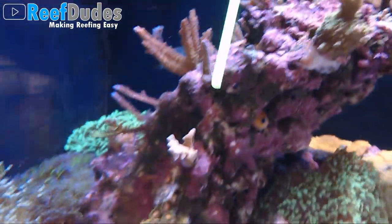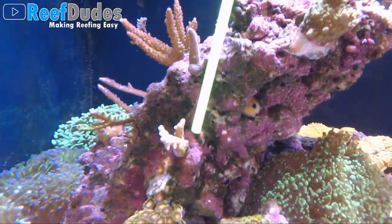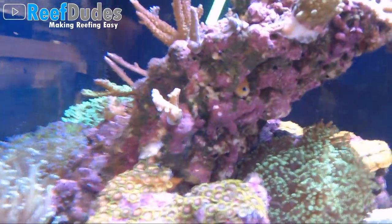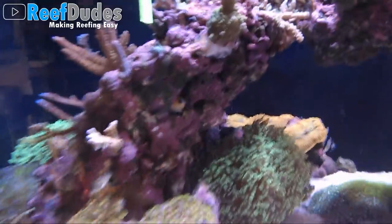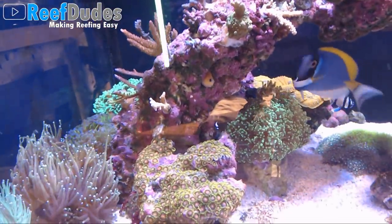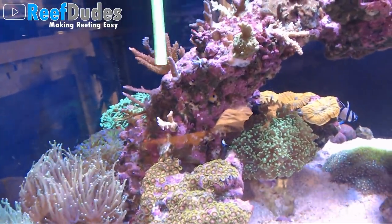Another thing people are asking about is coral placement and what can touch what. These Euphyllia can all touch — most Euphyllia is pretty safe. I have torches beside the Frogspawn beside the hammers and everything's okay. I got an Octospawn in the middle, inside of the archway. I'm really excited for this coral — it's called a Tropicana, I've seen it called a Reef Wrapped Tropicana. It's an orange Anacropora with really cool orange color and green polyps. I just kept coming back to it and had to have it.